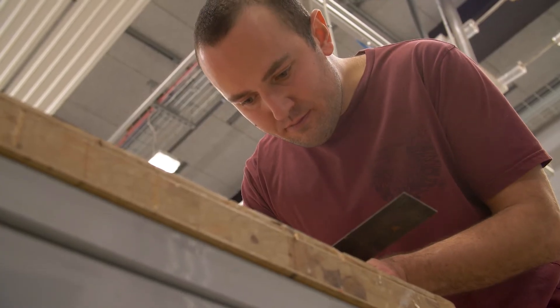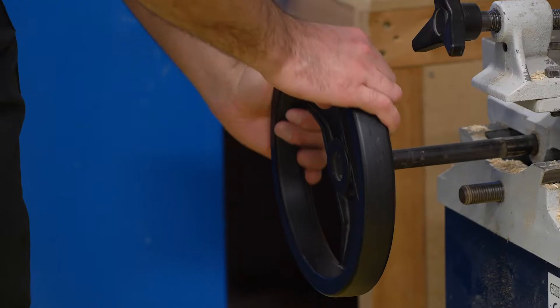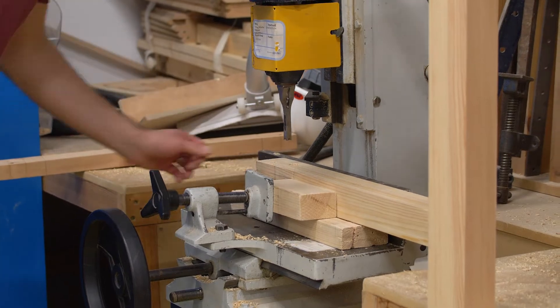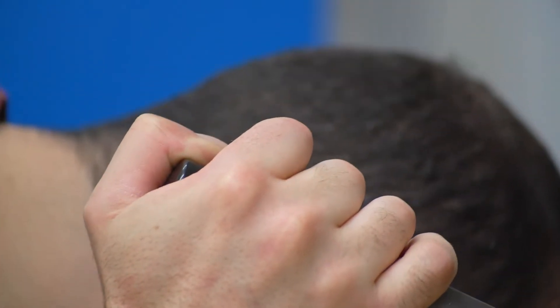I'm studying the Level 5 City & Guilds joinery and carpentry. I think it's been a really positive experience for me and the facilities here are really quite something. We use a mix of traditional joinery tools and modern power tools — it's a good experience of getting a bit of both.